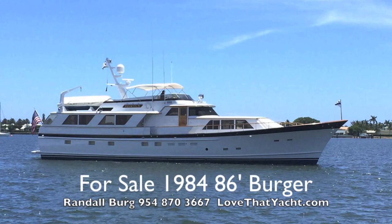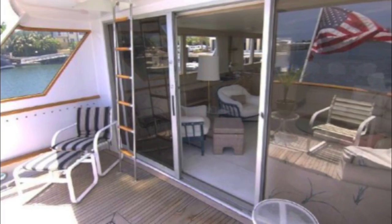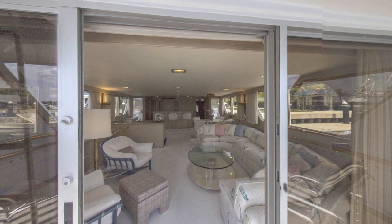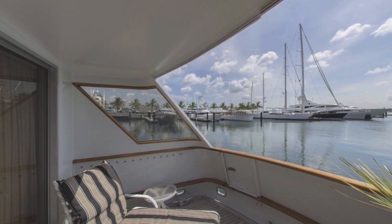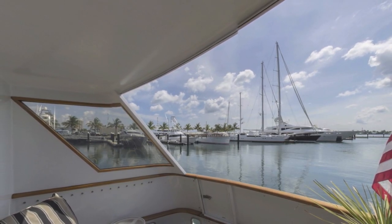I'm Randall Berg, your concierge yacht broker with lovethatyacht.com. Today I'm showcasing an 86-foot Burger aluminum motor yacht. Look at this thing — it's really spectacular, been kept in fantastic condition. You can see how big the cockpit is as we're rolling around from one side to the other — just a wonderful cockpit on this boat.